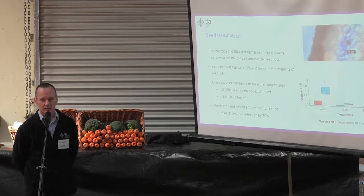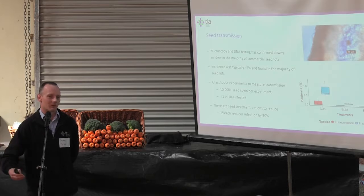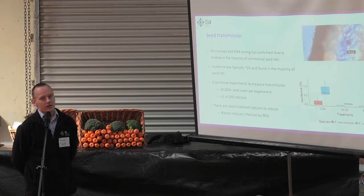I'll start with seed, which is in some regards the most advantageous route for a downy mildew because it can spread with its host — it doesn't need to find a new host plant; it's already there when the plants germinate. The bad news from our initial work was that yes, systemic downy mildew is present in seed.